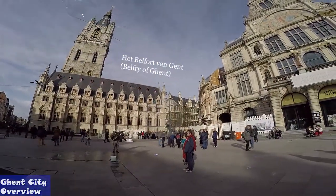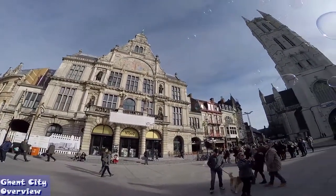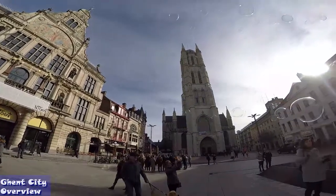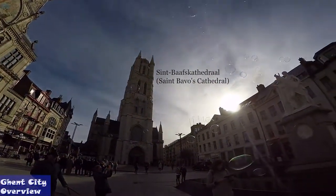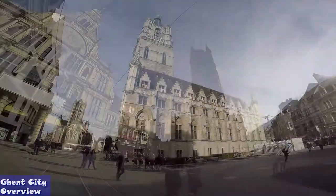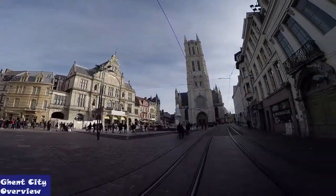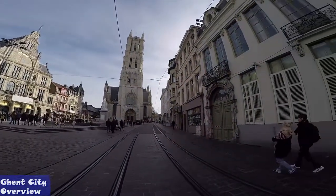It is a real treat to see how old the city of Ghent is. Many buildings date back to the 12th century or prior and have been preserved incredibly well. For instance, the Patershol area found near the Gravensteen castle, as well as the roads, give the visitor the impression of walking on the footsteps of ancestry.